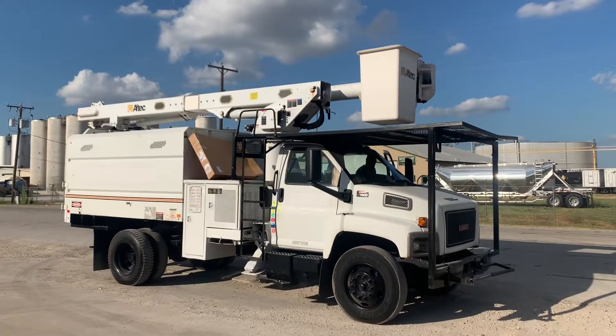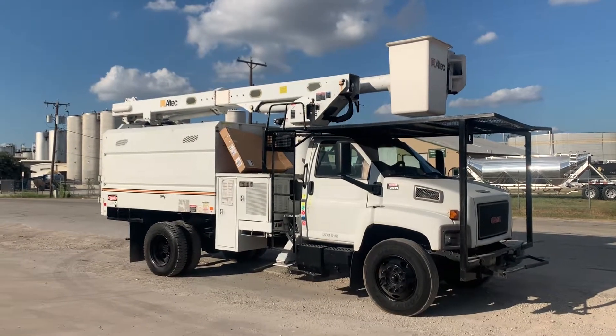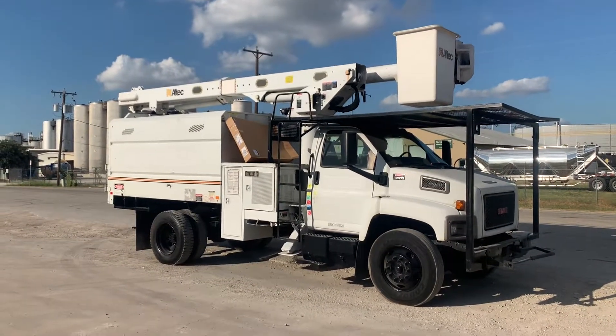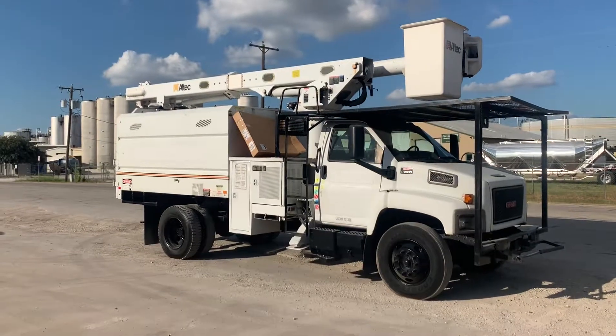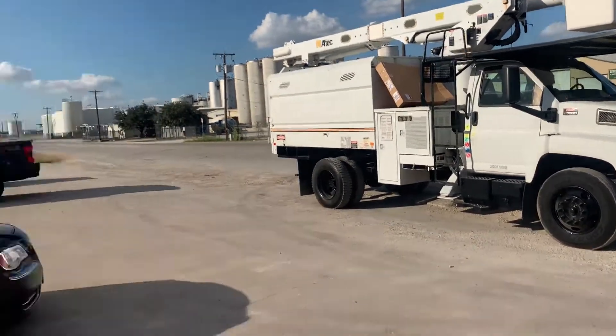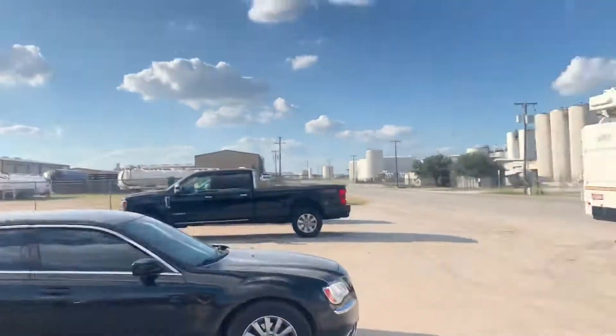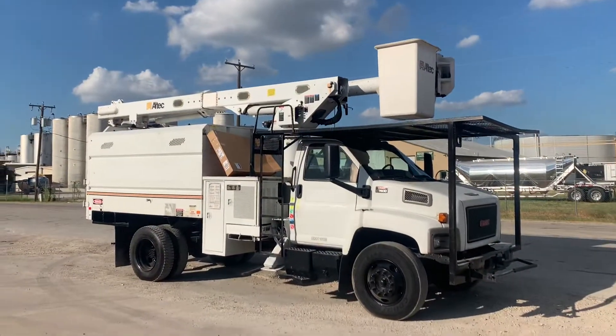Good afternoon, today is Wednesday September 18th 2019. We're shooting this video for Oscar up in Kansas. He's been working with Maria — Maria is standing right beside me. We're here at North Texas Equipment and you can see that sun is blinding us, but we've got the truck right out here.